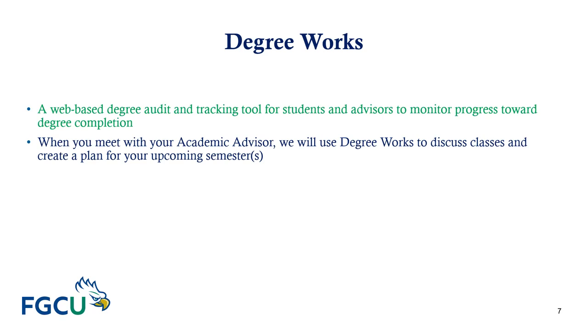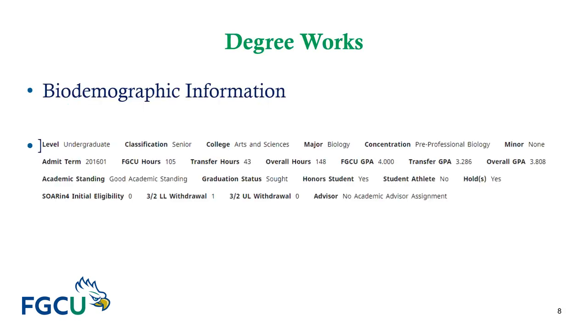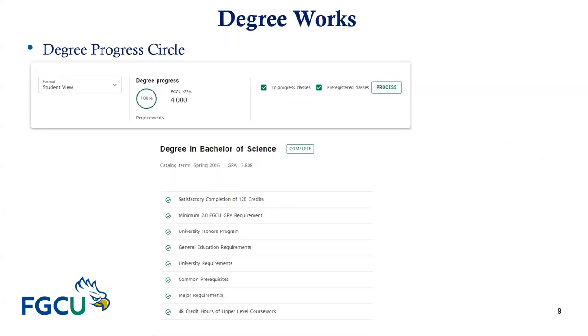Degree Works is a web-based degree audit and tracking tool for students and academic advisors to monitor progress towards degree completion. When you meet with your academic advisor, we will use Degree Works to discuss classes and create a plan for your upcoming semester. At the top of the audit is bio-demographic information. It is important to double-check that information to ensure it is correct based on the degree you have declared.